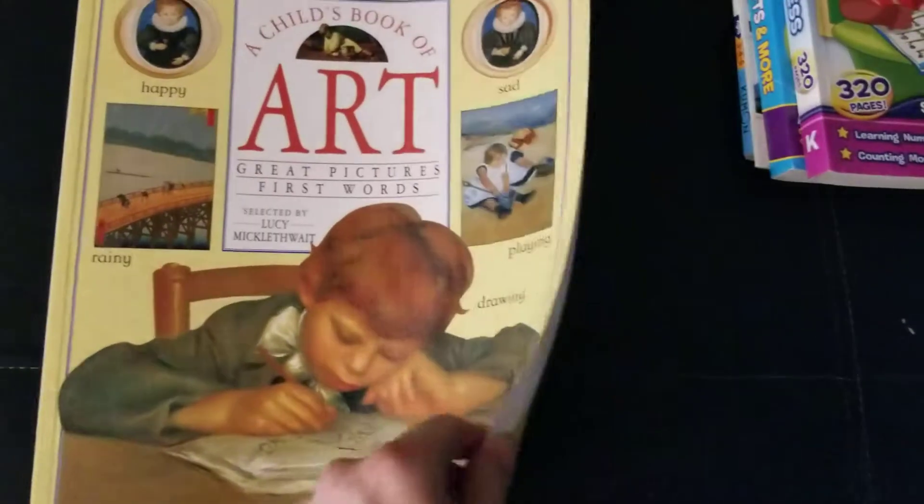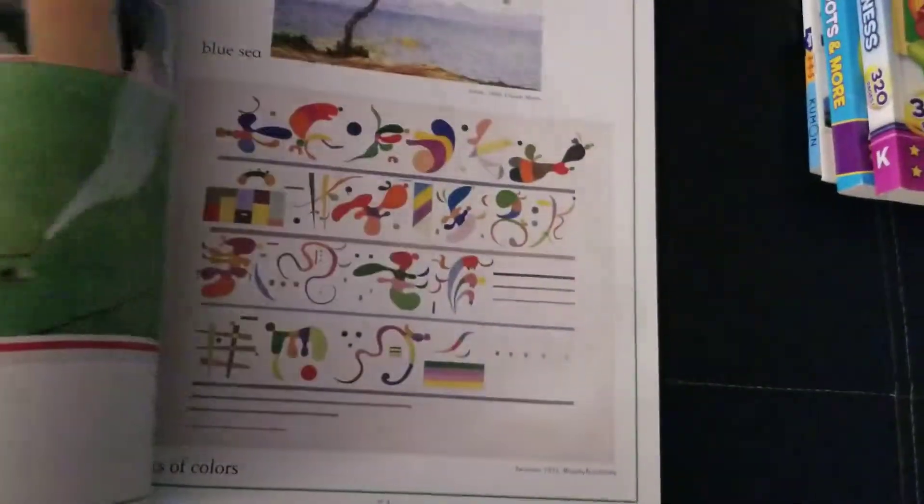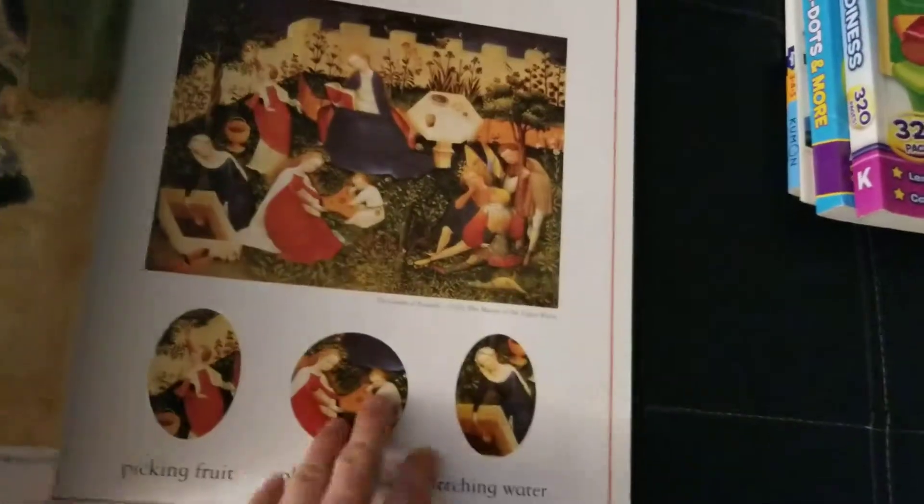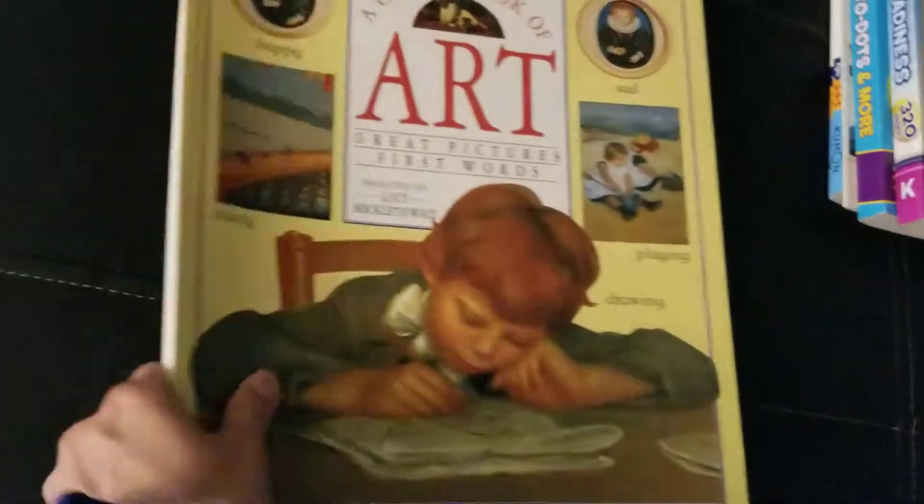Here's an optional art book that we actually love. We look at the art and ask what's going on in the pictures. I say the name of the picture and have him point to it. Pretty cool book.